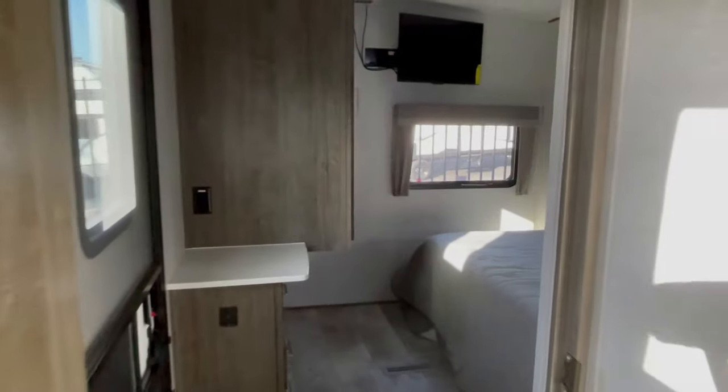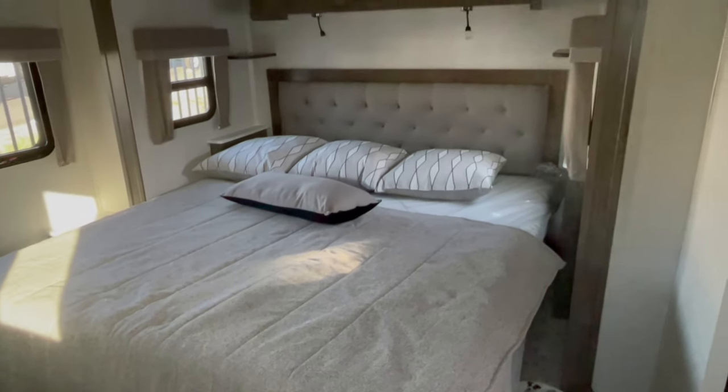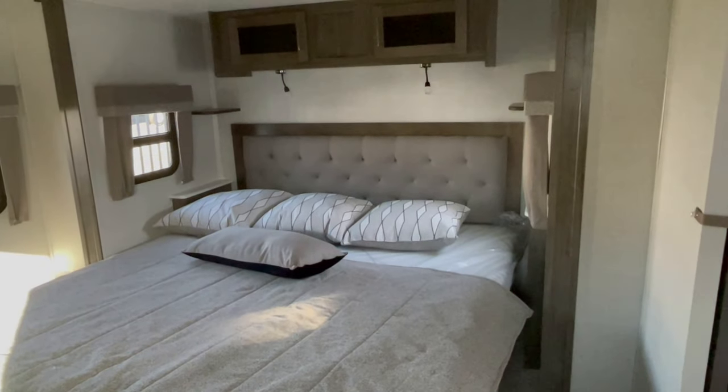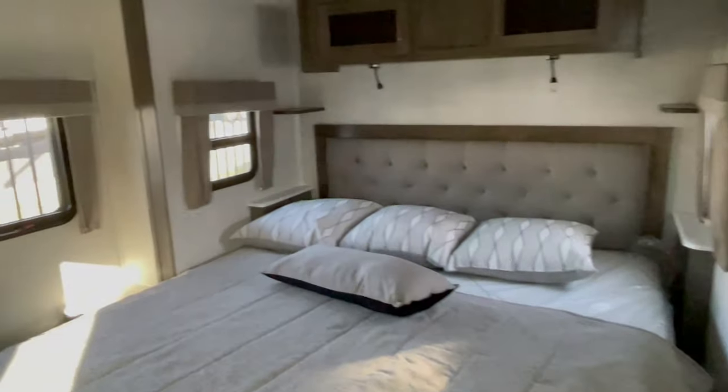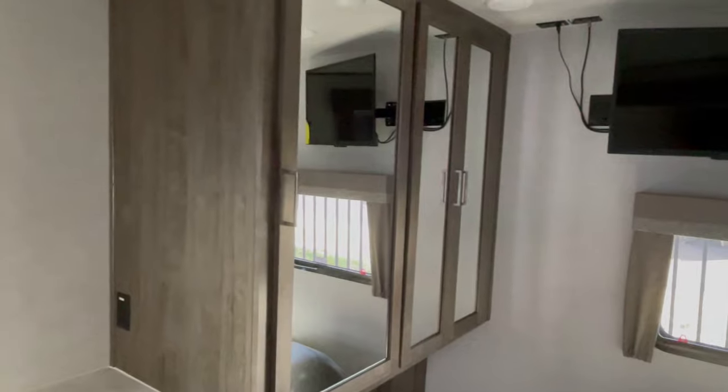I have the sniffles today — bad allergies. The bedroom is far and separate from the living and kitchen area with a king-size bed, a walk-around king-size bed, and plenty of closet space for most of your clothes.